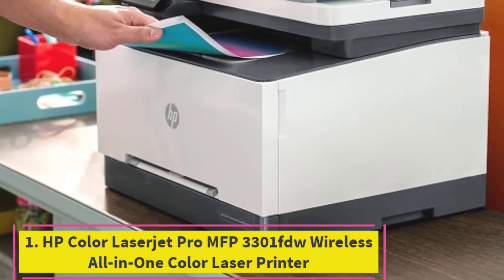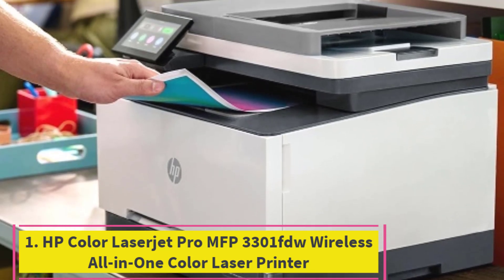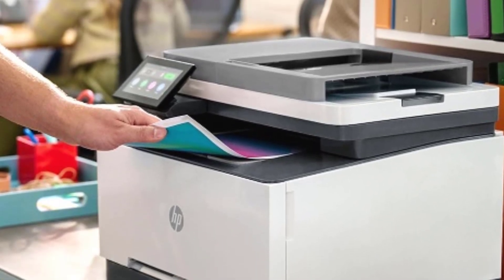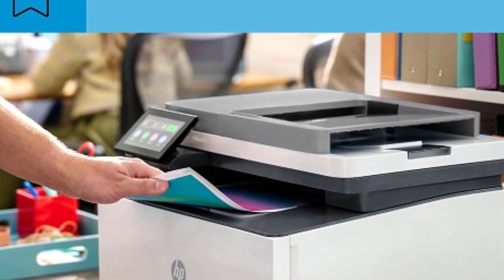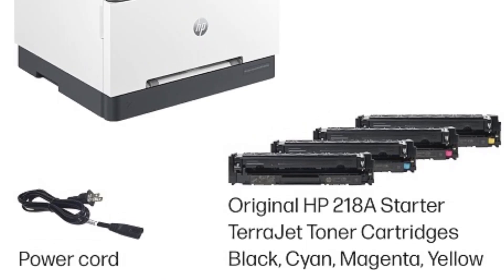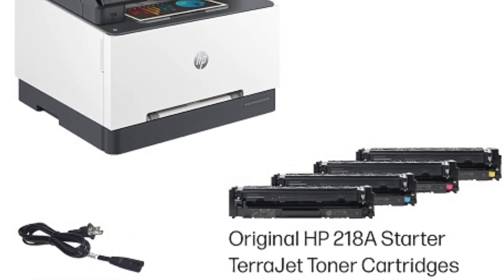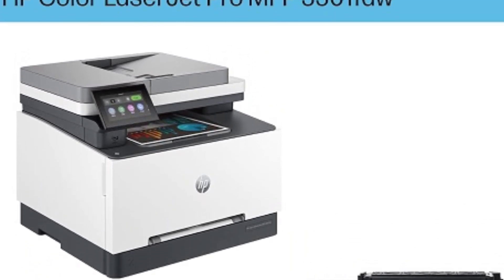Top 1: HP Color LaserJet Pro MFP 3301 FDW Wireless All-in-One Color Laser Printer. The HP Color LaserJet Pro MFP 3301 FDW, model 499Q5F, is a versatile office essential that combines printing, scanning, copying, and faxing capabilities into one compact device.